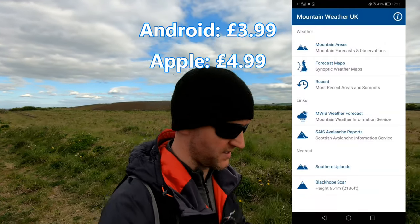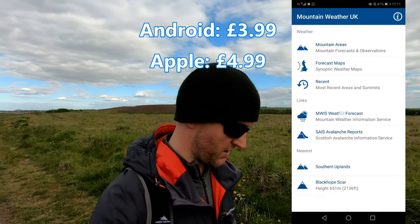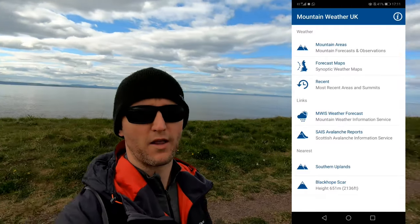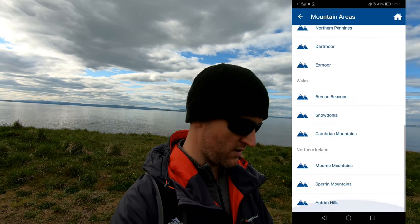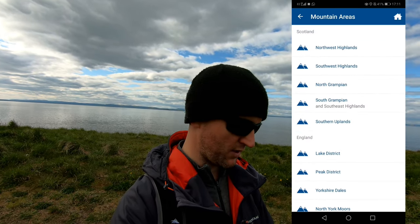This is a weather forecasting app — Mountain Weather UK. It pulls in the Met Office and EMWIS, which is Mountain Weather Information Service. Here you can pick pretty much any area in the UK.